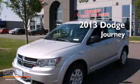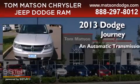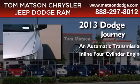This is a brand new 2013 Dodge Journey. This crossover has an automatic transmission and an inline four-cylinder engine.